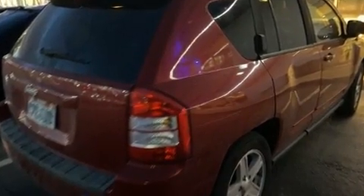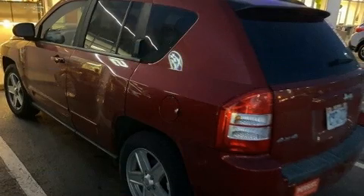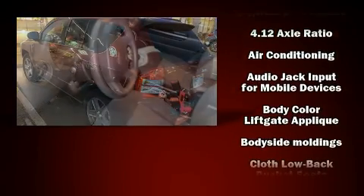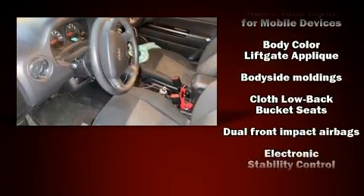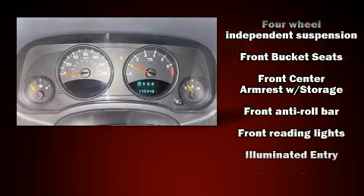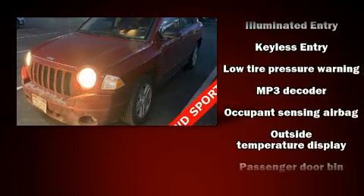Passenger security is always assured thanks to various safety features such as dual front impact airbags with occupant-sensing airbag, head curtain airbags, traction control, brake assist, anti-whiplash front head restraints, ignition disabling, and four-wheel disc brakes with ABS.